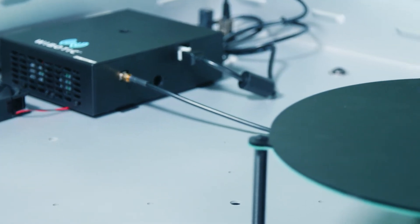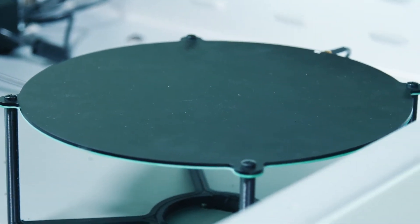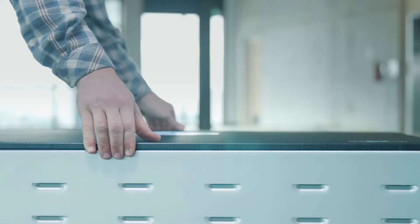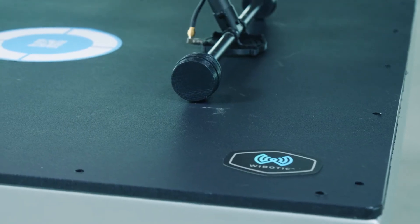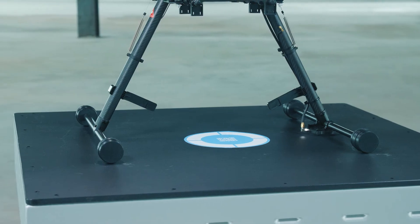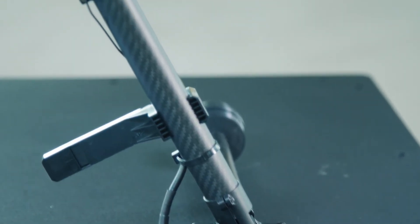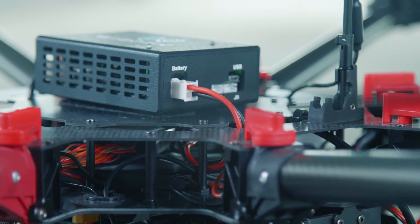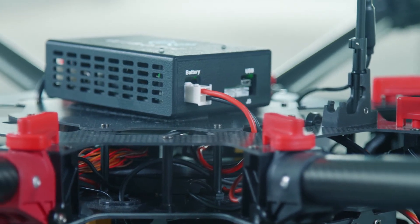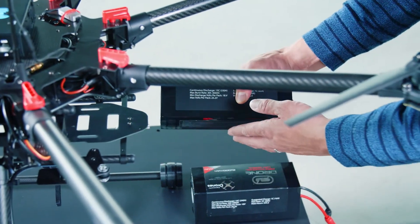Wireless power is sent from the transmitter circuit board to a wireless power antenna or coil located under the surface of the landing pad. The drone itself contains the battery charging components — a small lightweight receiver coil is affixed to the drone's leg or body and then connected to the onboard charger. The onboard charger circuit both collects and processes the incoming wireless power signal and provides proper charging for each drone's unique battery.